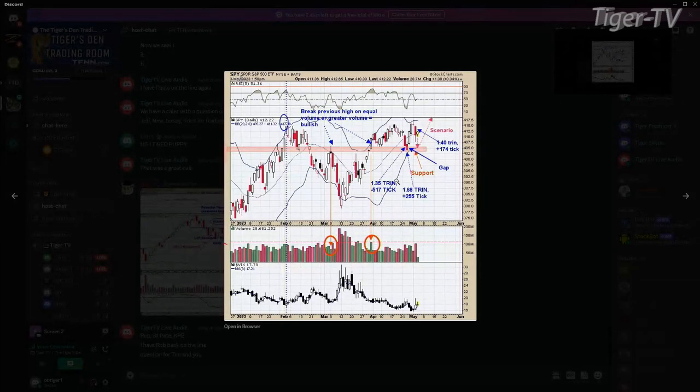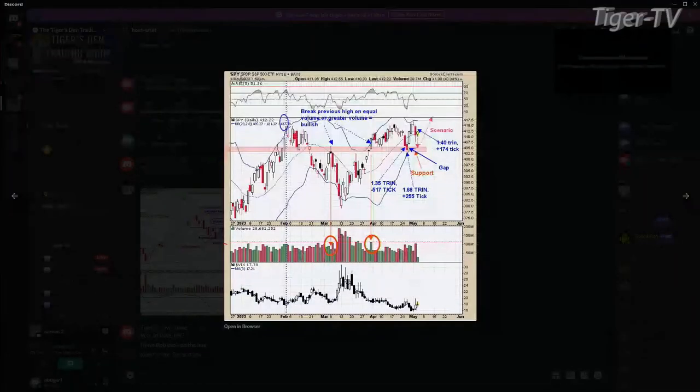Continuing with the chart showing the two circles with volumes — that gap formed last Thursday, and the gap on the SPYs volume-wise was 93 million shares. So if we're testing that gap today on 10% lighter volume, that adds to the bullish situation because we've got panic in the ticks and trend around this 405 area. If volume matches at 10% lighter, the probability really increases that the 405 area will hold.